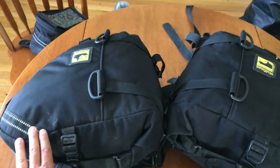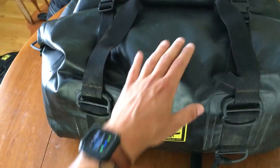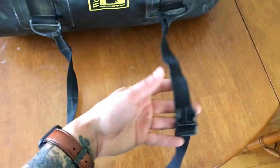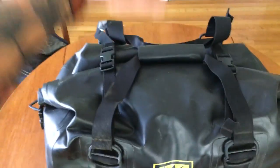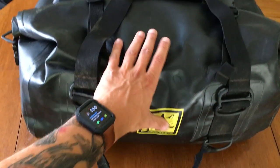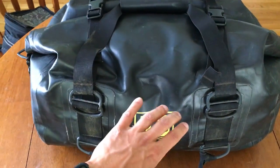For my big bag I had the Wolfman Expedition Dry Duffel, which has a 40-liter-plus capacity. It has several quick-release strap mounting systems that are extremely easy and versatile. You can hook it straight to the bike or hook it to the E-12 saddlebags and pull everything off in one piece. I kept it separate though because I needed to pull it off to access my Rotopax to fill up with gas — the easier to remove, the better.